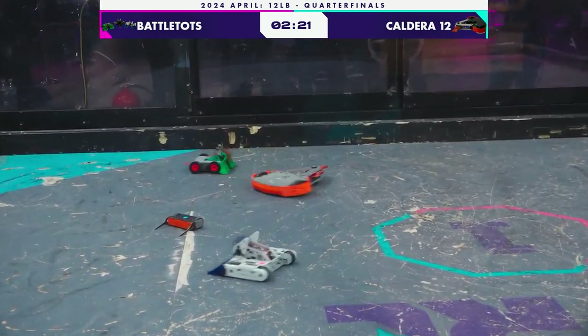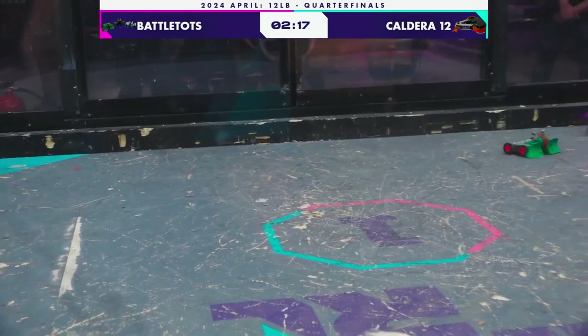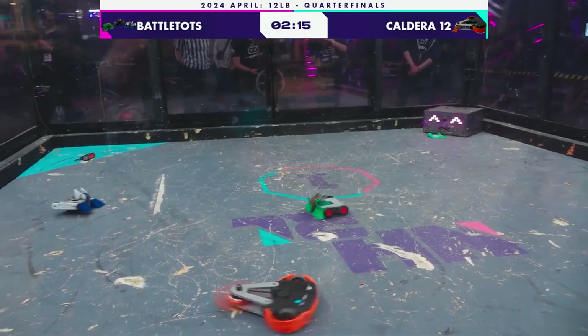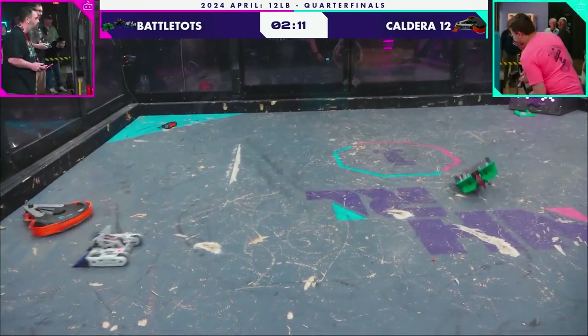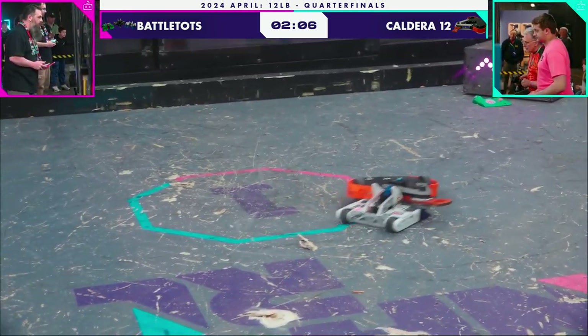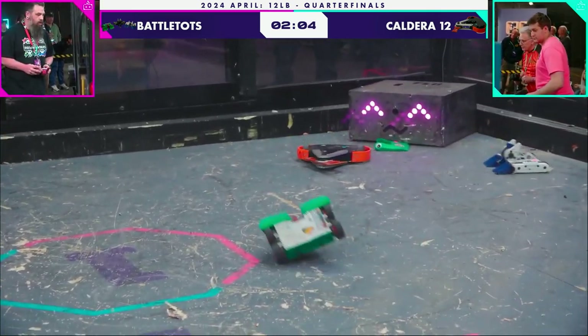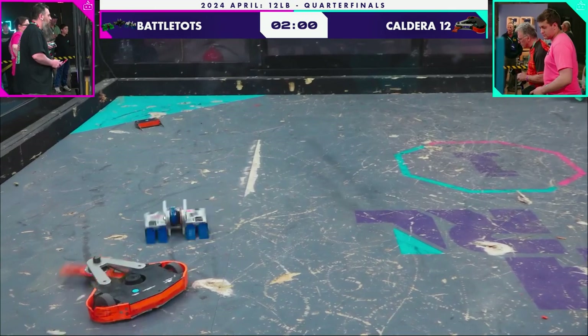Huge hit. It's still a good design, Caldera 12. Its weapon stopped momentarily, but it's spinning up again, really trying to use this extra weight and kill one of these Battletops. They are hard to kill — they came around from behind on Same Force there. But if anything, it looks like it hurt Caldera 12.